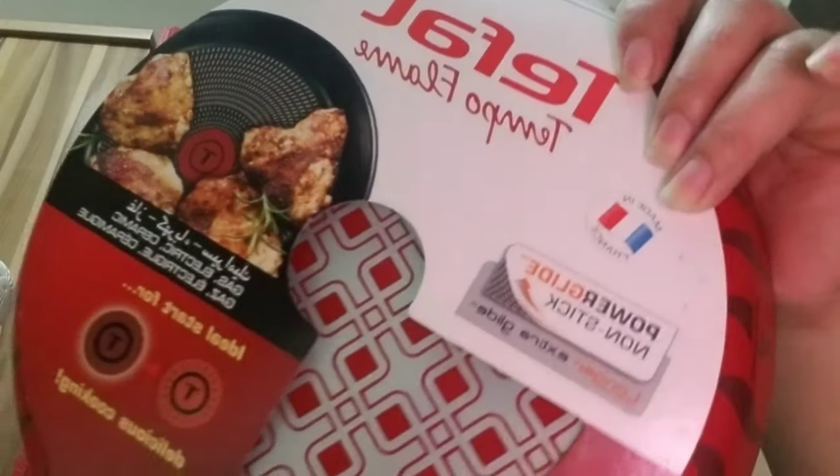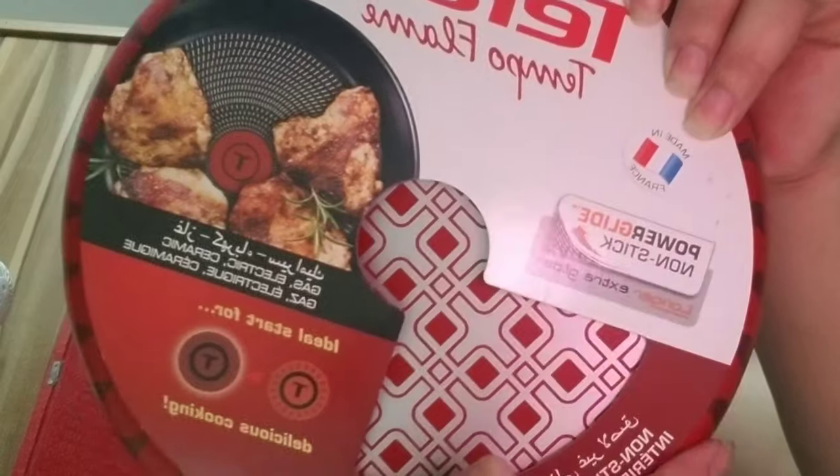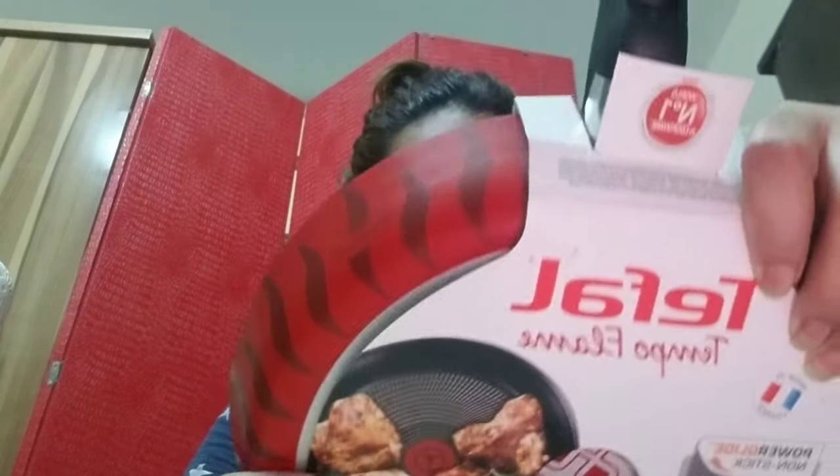Ganun siya kalaki. Ang nakalagay dito guys, made in France — yung Tefal. Tapos, pwede siya sa gas, electric, or ceramic na lutoan. Pwede pala ito kahit — huwag lang yung sa kahoy, siguro naman hindi pwede.